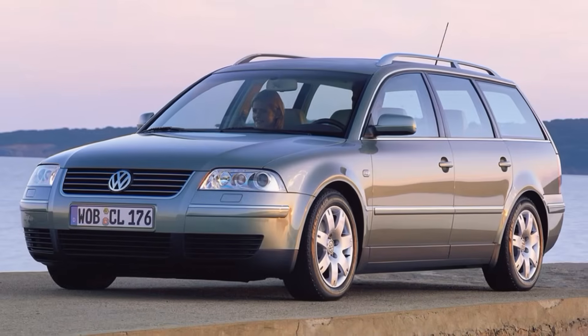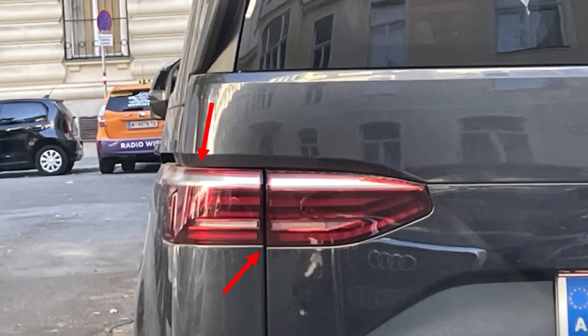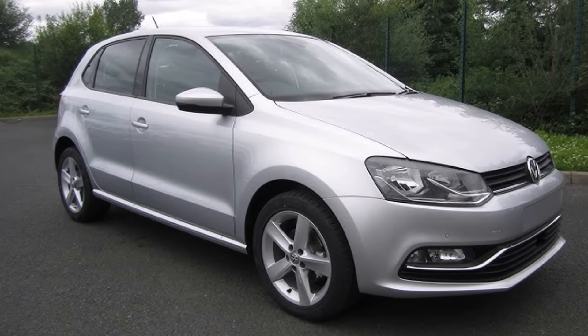VW invested a lot in bodywork technology. Panel gaps should be perfect and there should be no steps between panels. Also, doors and tailgates should fit perfectly. That was the start — accurate bodywork became a highlight of VW Group cars.